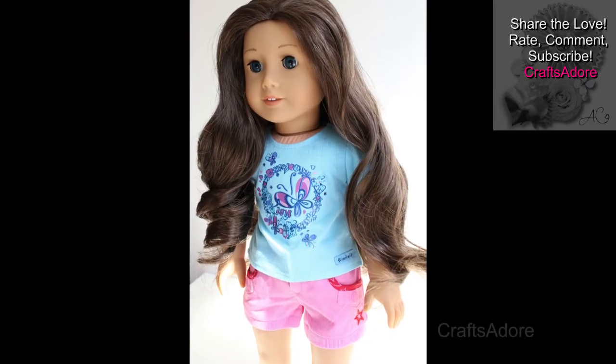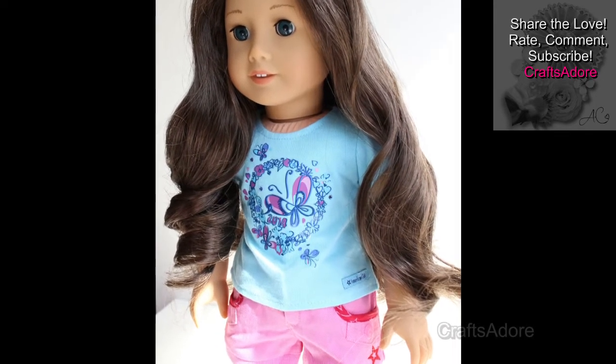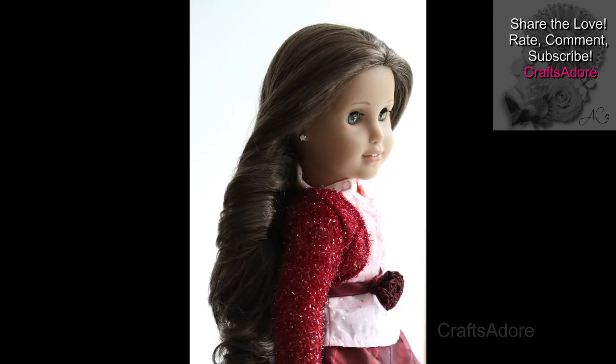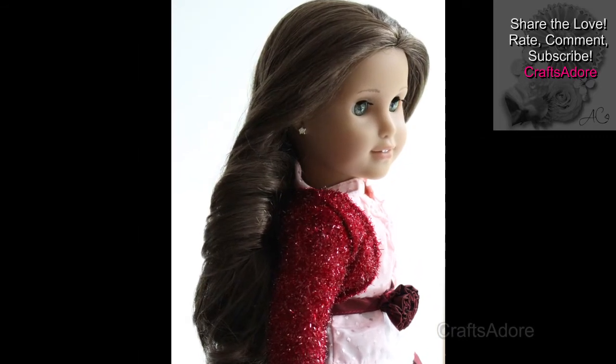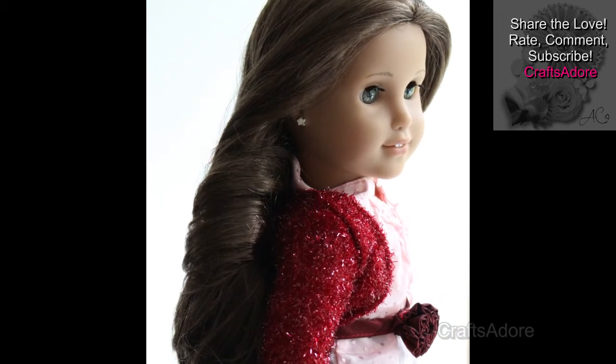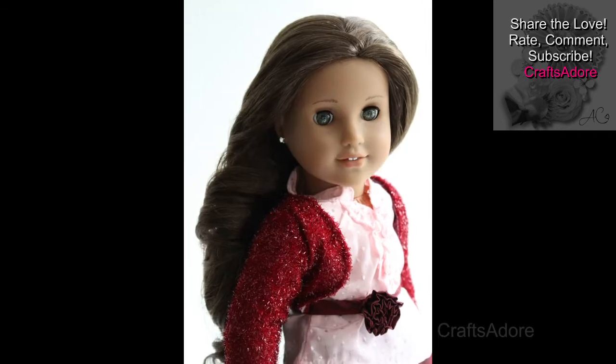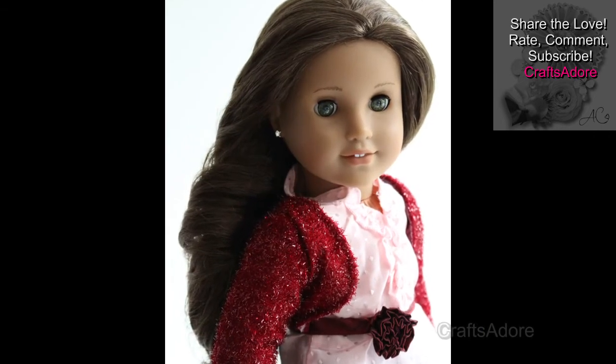In conclusion, I think this brunette wig will suit all skin tones and eye colours. In my opinion, the colour is not as beautiful as brunettes from AG, but if you are after a natural medium brown replacement wig with a decent length, I would recommend this one. I hope you found this useful — thank you for watching, bye!